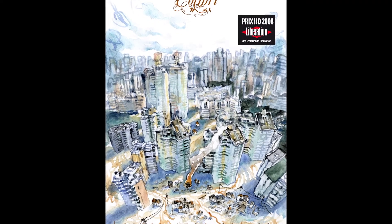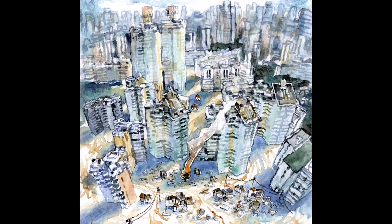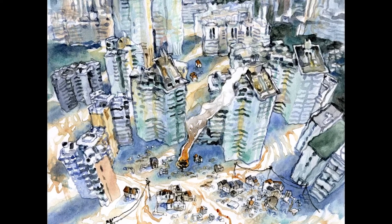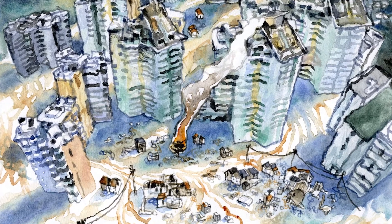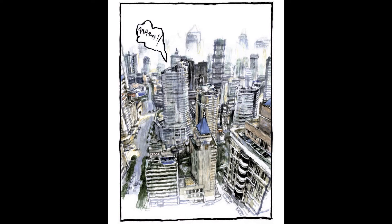J'étais allé en Chine pour aller voir les villes champignons, des grues partout, des gratte-ciels qui poussent en quelques semaines. Je voulais me confronter à ça, un monde qui change, qui bascule. Ce qui est décrit dans Colibri, il y a un peu plus de dix ans, c'est plus de la science-fiction aujourd'hui.